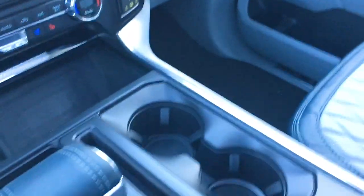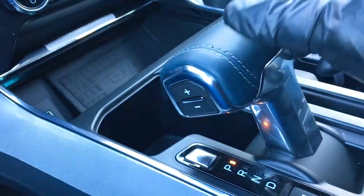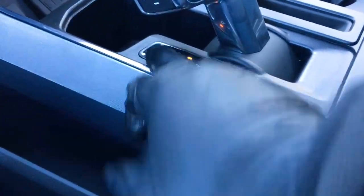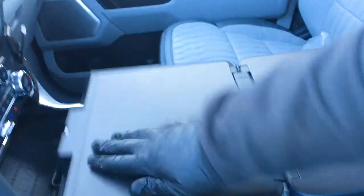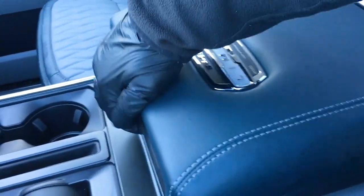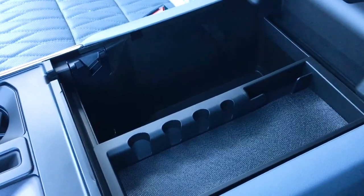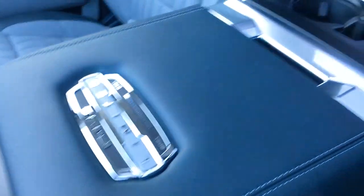The shifter is mounted in the center console with a couple of cup holders. There are plus/minus buttons for your select shift transmission. You can push that button to get your shifter out of the way so you can open up your fold-flat work surface in the console. There's badging for your Limited series, tray storage, more storage down below, as well as a USB power outlet.